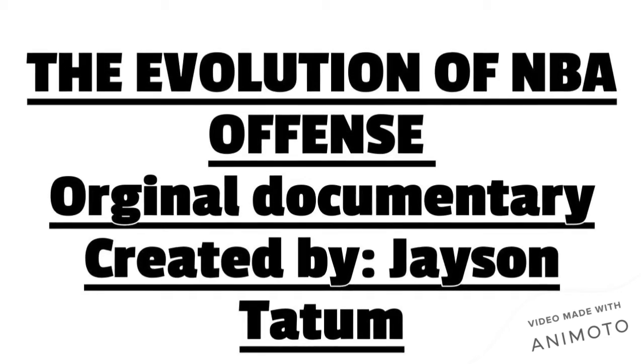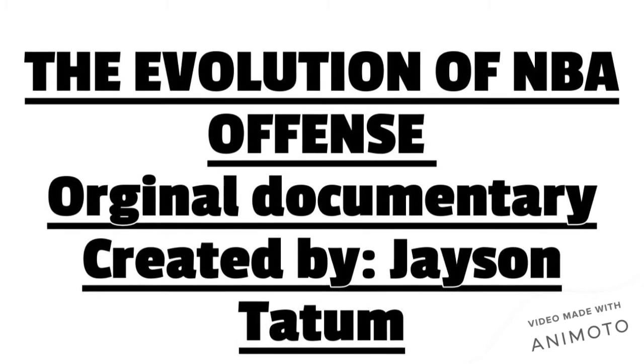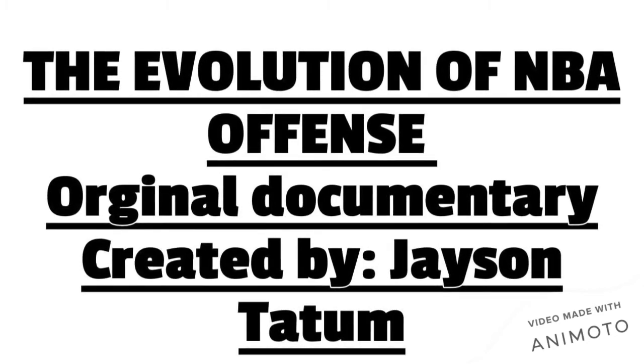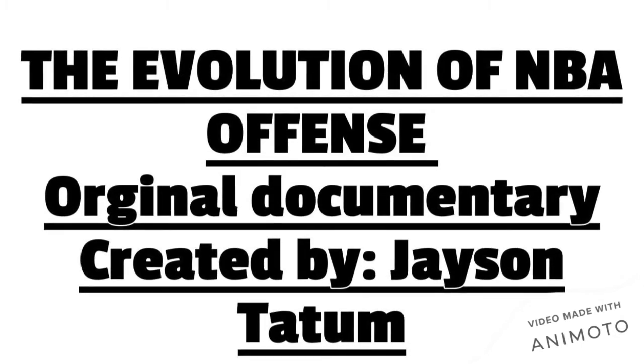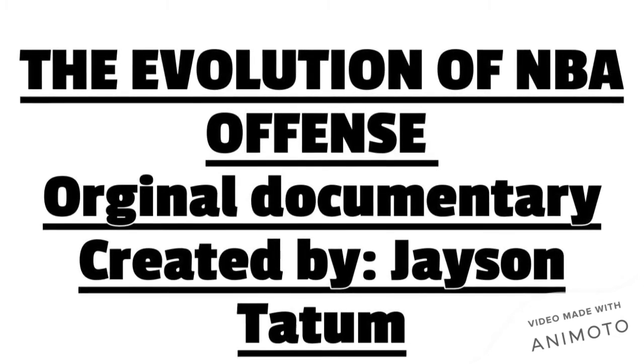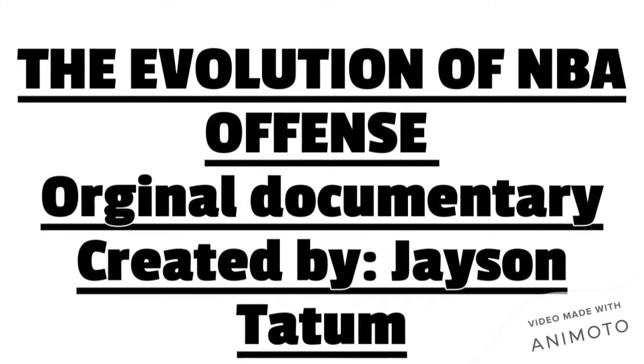Yo, what's good everyone, welcome to my first documentary. So, everyone voted for the idea of evolution of NBA offense for this documentary. However, I will only be covering the evolution since the shot clock was implemented in 1957. I'll be breaking this video down to several parts. So, with that being said, let's get started.